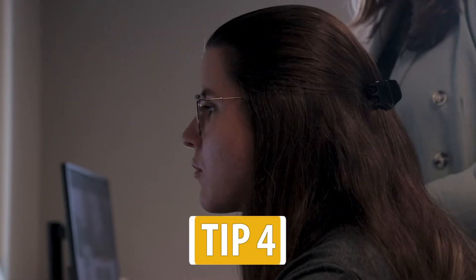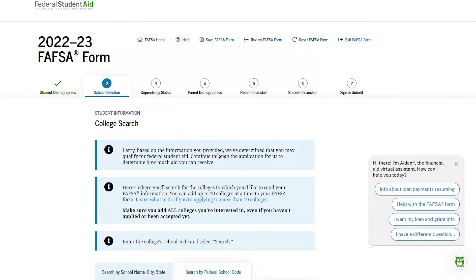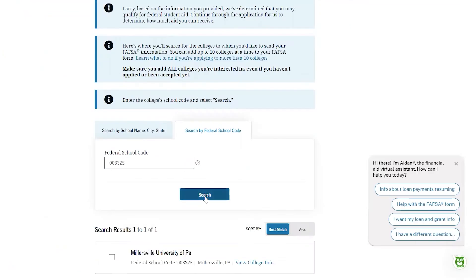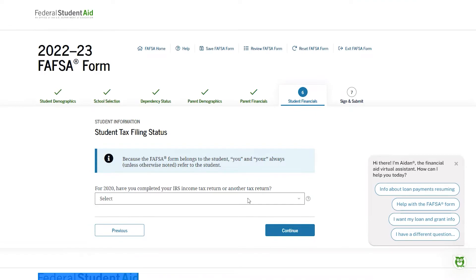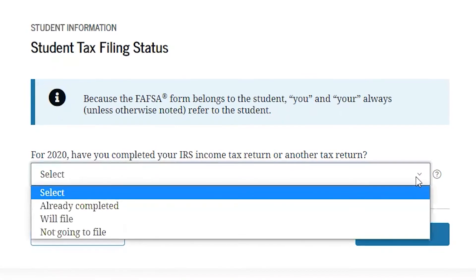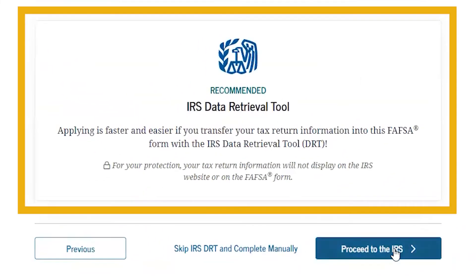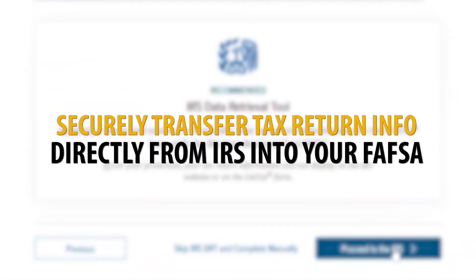Tip 4: Here are some important reminders when filling out your information. To send your FAFSA information to Millersville, make sure to include our school code 003325. You will need to use your income and tax information from two years prior. If you didn't file a federal tax return, you can still complete a FAFSA — you will just indicate that you did not file taxes and list any income earned. You may be able to use the IRS data retrieval tool to speed up the application process. The IRS data retrieval tool lets you securely transfer tax return information directly from the IRS into your FAFSA.